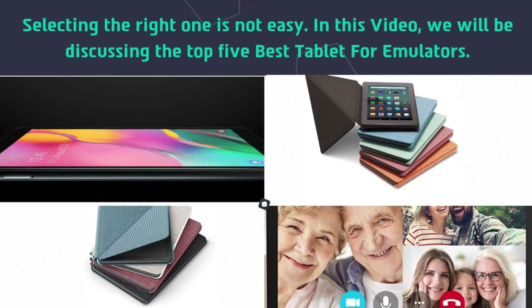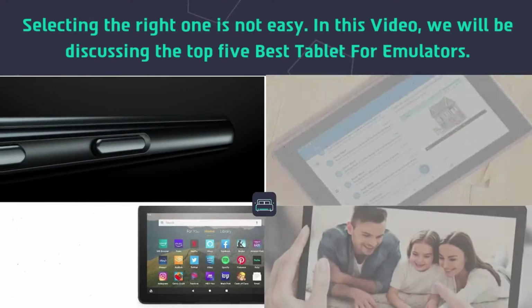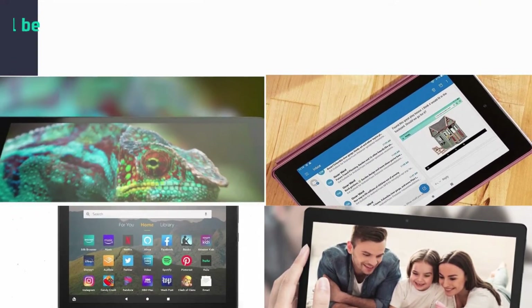Selecting the right one is not easy. In this video, we will be discussing the top 5 best tablets for emulators.